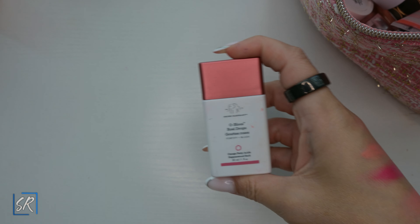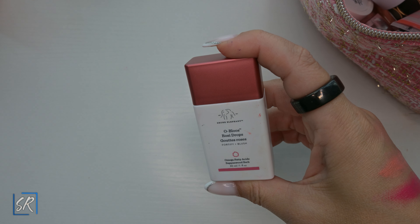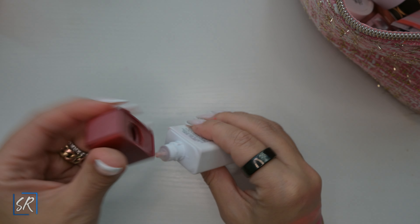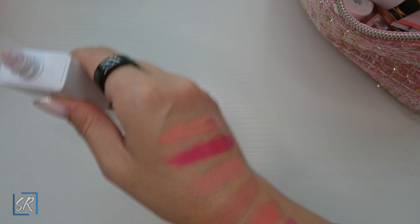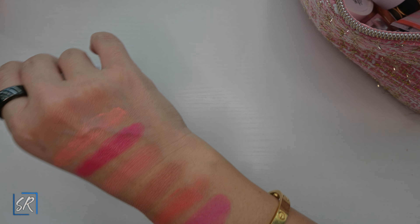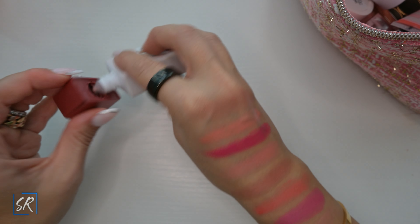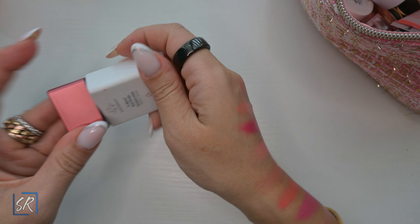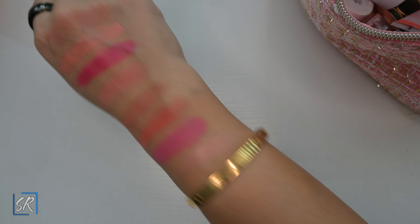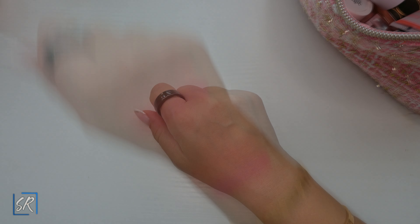Next I have the Drunk Elephant Rosy Drops in rose. Was it worth it? No. I barely ever use this — it's more highlighty. It's okay; I wouldn't spend my money on it. The bronzy drops I do like, but the rosy drops — not a fan, probably would not be purchasing again and don't recommend.